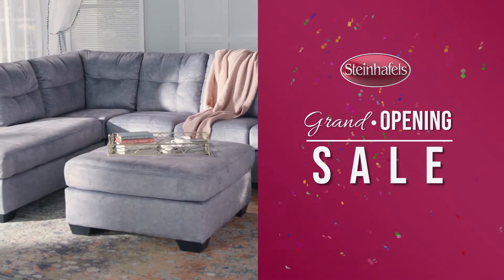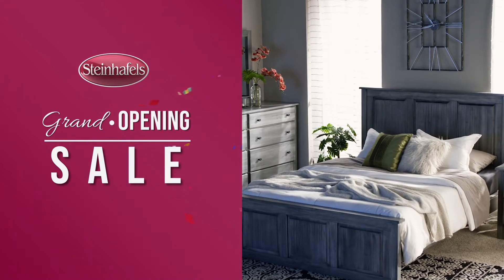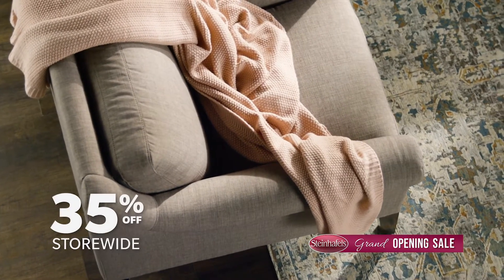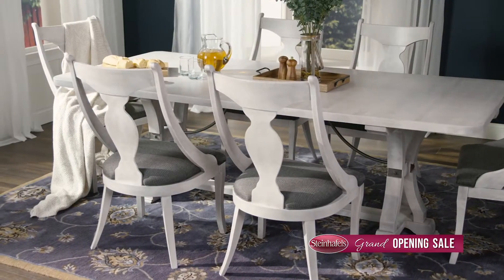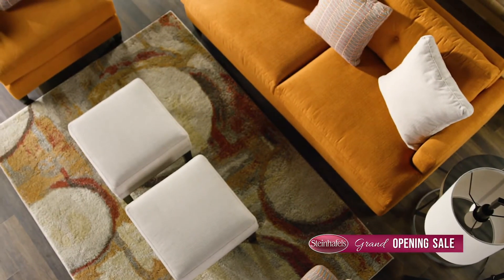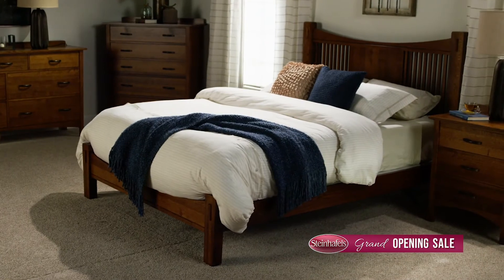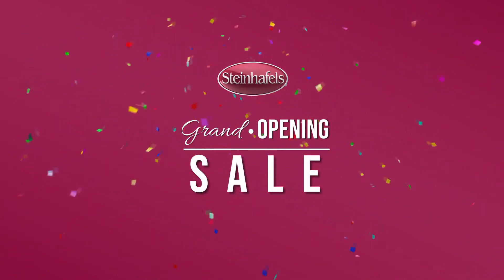Come celebrate the grand opening of Steinhoffel's newest furniture and mattress superstore, now in Downers Grove. All stores are celebrating with 35% off the largest selection of in-stock furniture and mattresses, plus amazing deals throughout the entire store. For over 87 years, Steinhoffel's has been helping customers create the homes of their dreams. Visit any store to join in the celebration and save big — only at Steinhoffel's and Steinhoffel's.com.